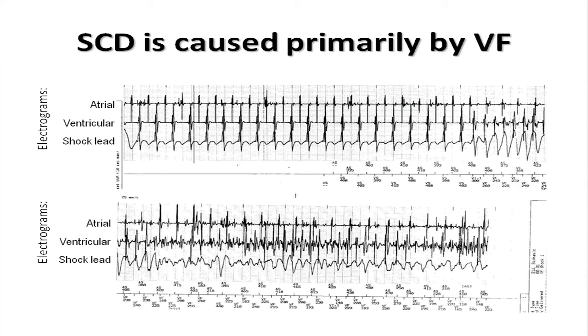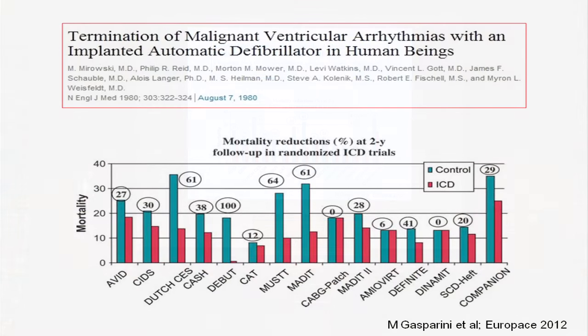Sudden death is caused primarily, but not exclusively, by ventricular fibrillation. This ICD trace shows a young man who had an out-of-hospital cardiac arrest at 16 and is now 21. He loses consciousness, goes into ventricular fibrillation, and gets resuscitated by his device back into sinus rhythm. ICDs have been around since the 1980s and multiple randomized controlled trials have shown they improve survival in cardiac conditions — primarily ischemic heart disease with impaired LV function. These data don't exist for hypertrophic cardiomyopathy; all we have is the observation that HCM patients with ICDs do not die suddenly and receive shocks for ventricular arrhythmias.